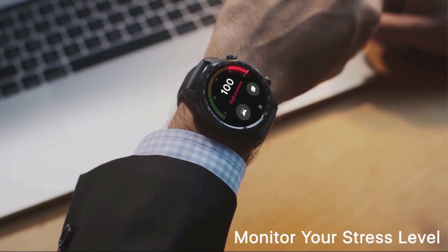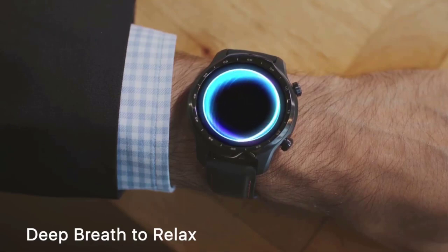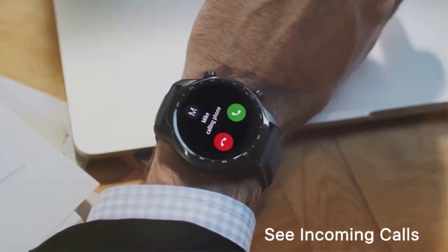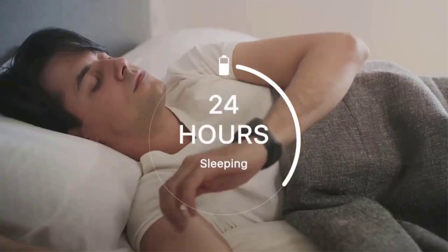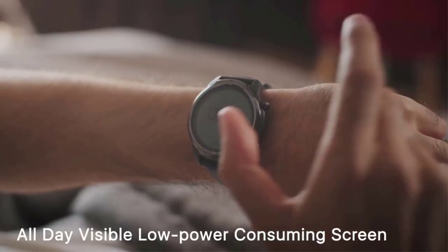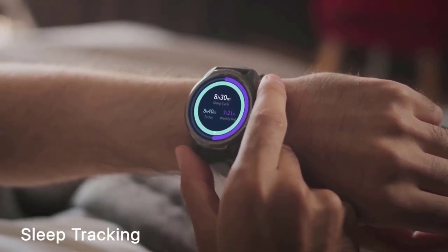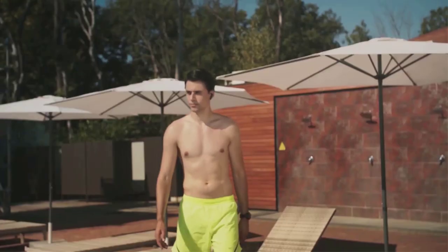TicWatch Pro 3 comes with Google Pay, so you can go for a run and do a little grocery shopping, paying for it using your watch. Installing the TicHealth app on your smartphone allows you to track your health and fitness — analyzing your sleep quality, monitoring your heart rate and pulse while resting. You can also install other apps like Google Fit, Strava, and other fitness-oriented apps from the Play Store.